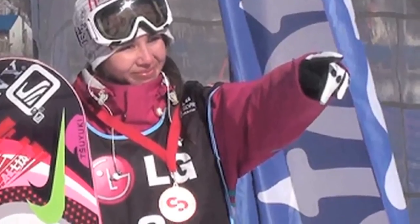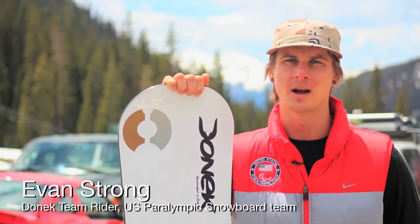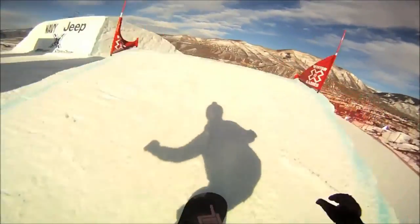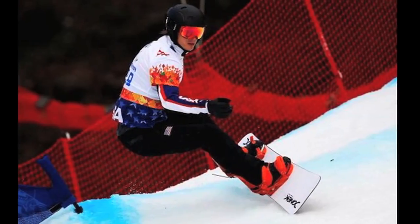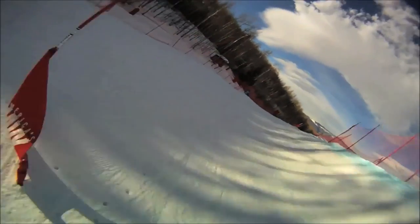This is Evan Strong and I'm on the US Paralympic Snowboard Team and I ride Donnick Snowboards. I've won two World Cup overall titles. I've won eight World Cups. I've won X Games. I got that victory in Paralympics in Sochi, Russia. Donnick is really a great company to work with, especially at this high level of racing, training, traveling and all those things.